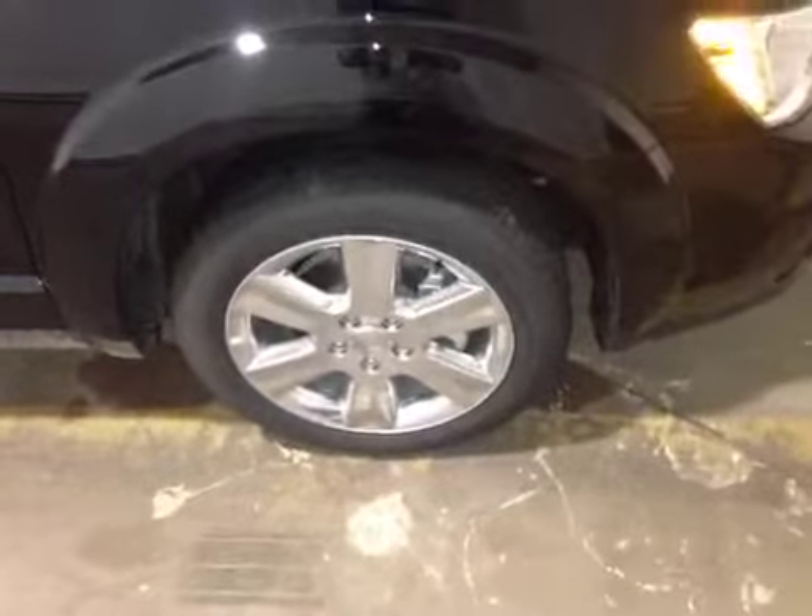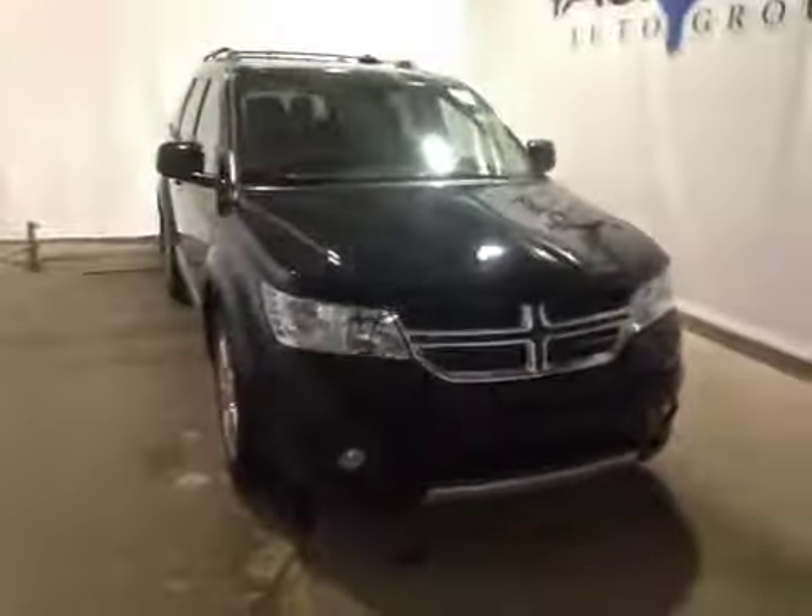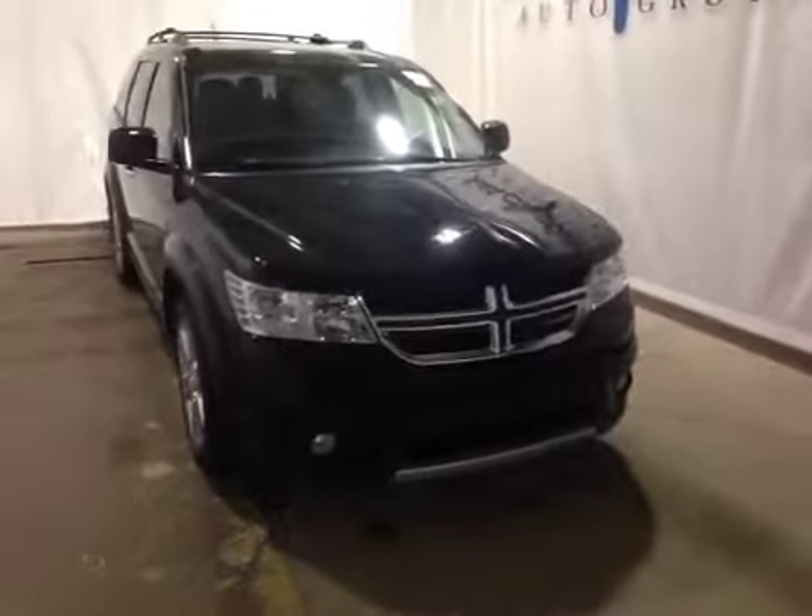At the front of the vehicle here you can notice your all season tires sitting on 19 inch alloy rims. As you come around the front of the vehicle you can notice your daytime running lights as well as your bottom fog lights. Also thank you for watching this video on the 2014 Dodge Journey.